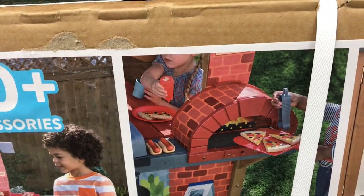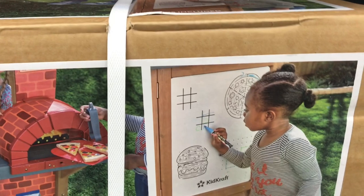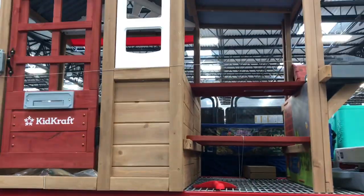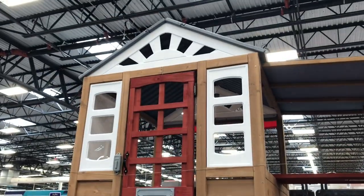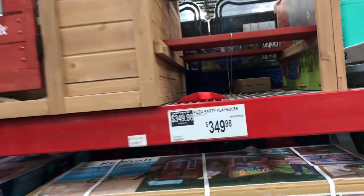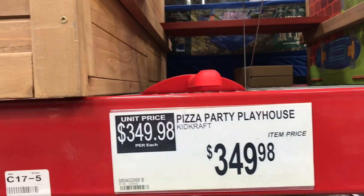There was a super cool outdoor playhouse for kids — 20 plus accessories, a cute little house with a little art board to draw on, a barbecue pit — for $349.98. Here's what it looks like all put together: pretty sturdy and durable, made out of wood.